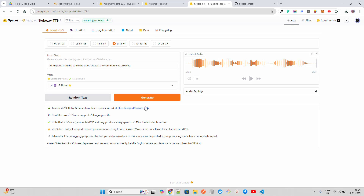Let's try the Japanese voice — you can see the voice changes when you generate. I noticed it doesn't handle acronyms like 'AI' very well. If I remove that and change the text to 'This channel is trying to create good videos, the community is growing' and switch back to English — the tokenizer for Chinese, Japanese, and Korean doesn't correctly handle English letters yet. You need to remove or convert them.